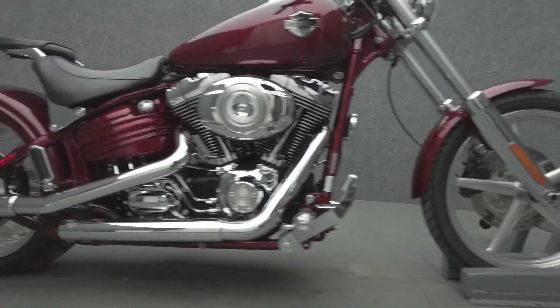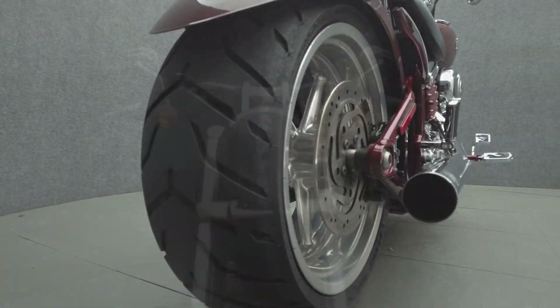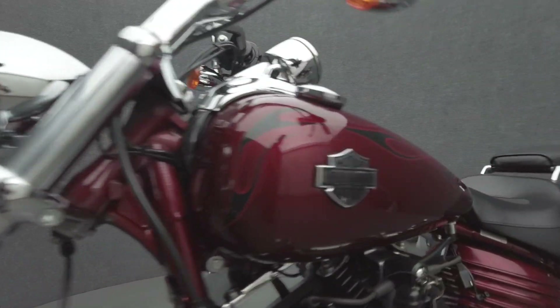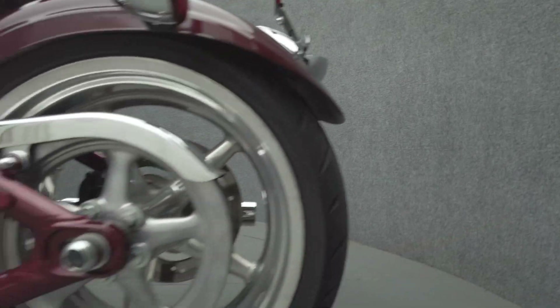The Rocker stands out among Harley models with its unique style and potent performance. Powered by a 96 cubic inch V-twin motor, the Rocker puts 92 foot-pounds of torque through a 6-speed transmission. It has a 27.4 inch seat height and weighs in at 717 pounds.